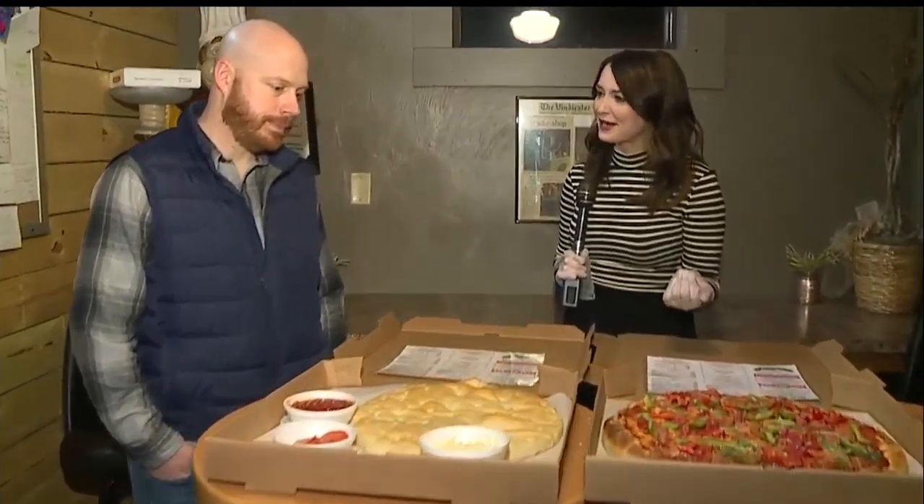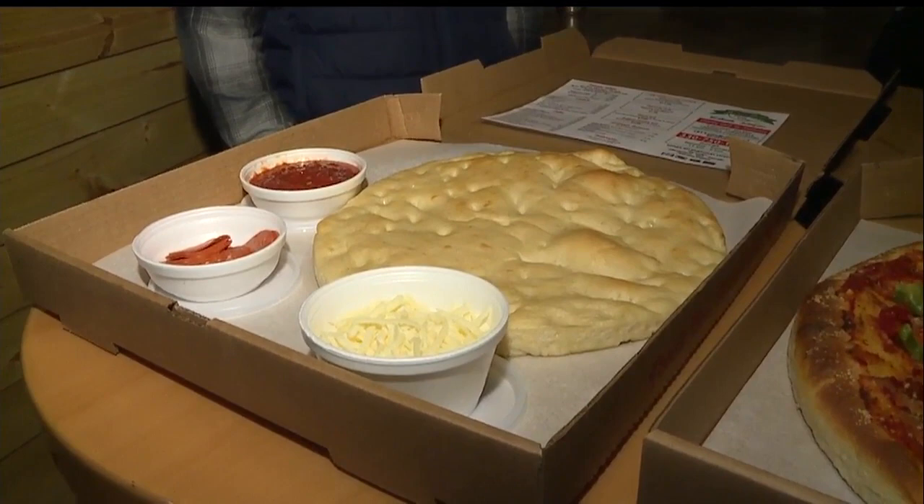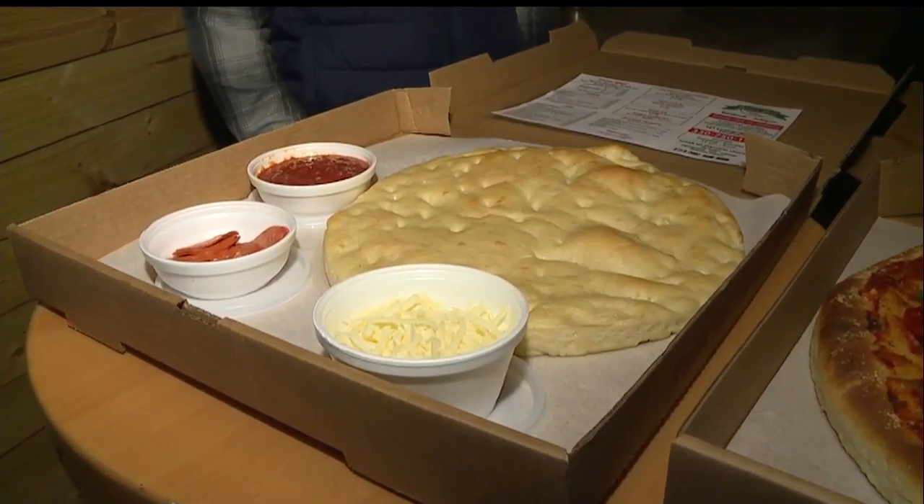We're here this morning with the owners of Briar Hill Pizza and Wings — Mark and Dave. This pizza kit is something you guys came up with because your kids were bored at home. It's something to give the kids a little fun time. It's easy to throw some sauce, cheese, and toppings on a pizza, throw it in the oven, bake it for a little bit, and it's a good time for the family.